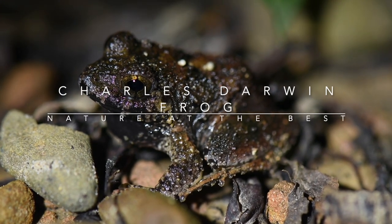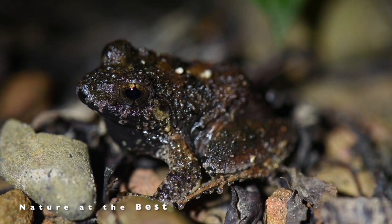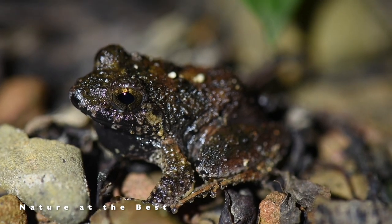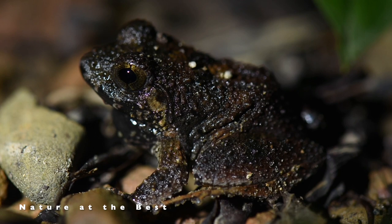Charles Darwin's frog is only known from Mount Harriot and Saddle Peak in the Andaman Islands of India. The area in which they inhabit is less than 10 square kilometers, and their distribution is severely fragmented, therefore they are listed as critically endangered.